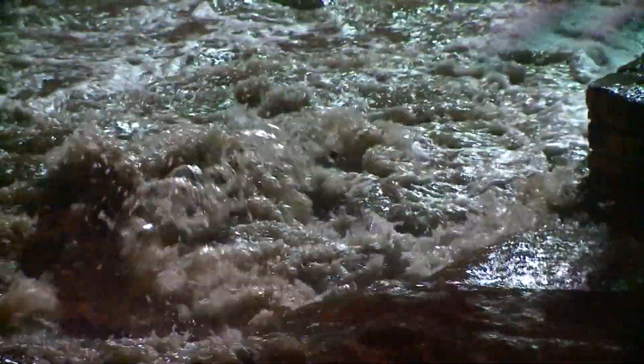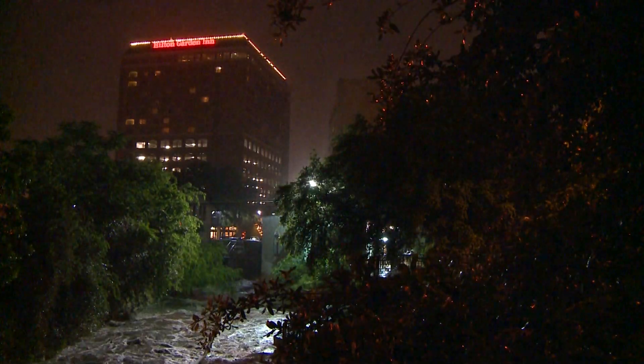High mold counts can happen all year round, typically after wet weather, when mold thrives. If it is sunny in two or three days and there's no humidity, they will drop down very quickly.